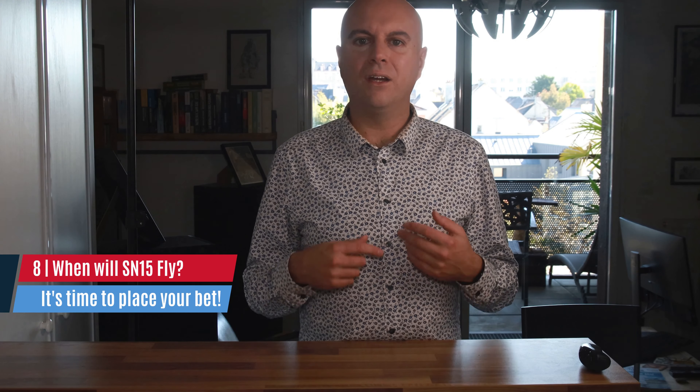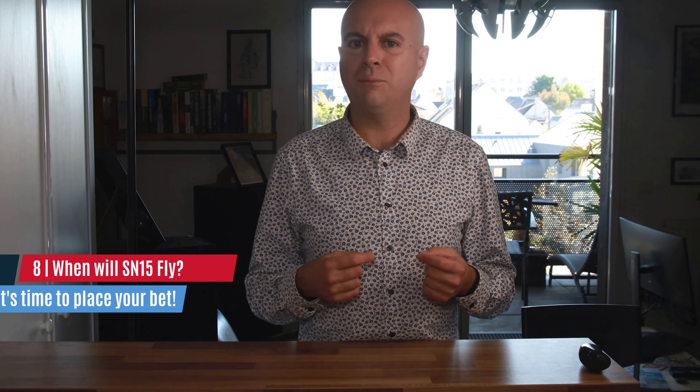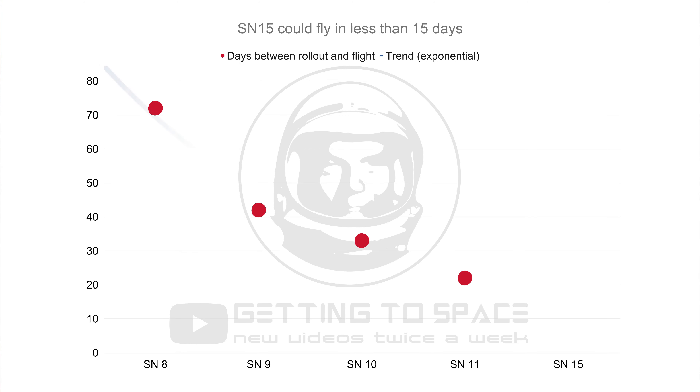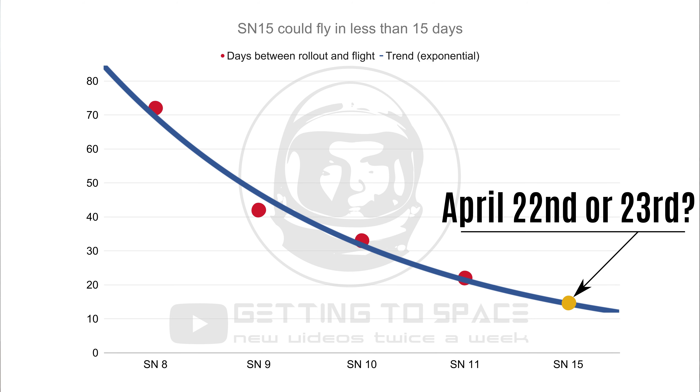On that note, those are the improvements I can think of for SN15. Now, the most important question of the coming week: when will SN15 fly? I've plotted the time between rollout and take-off for every prototype since SN8. If you trace an exponential trend between the dots, that would indicate a launch early next week. But since SN15 has to undergo some testing the latest prototypes were exempted from, I think it is safe to bet for the end of the week, namely April the 22nd or 23rd.